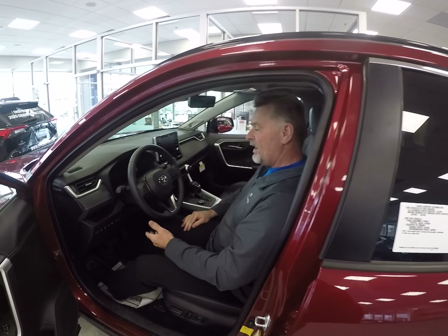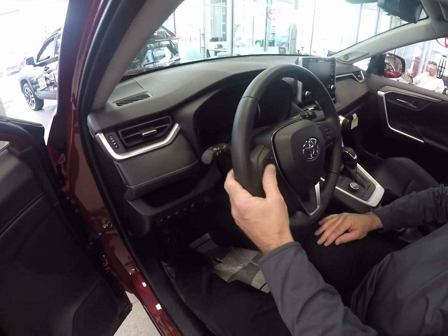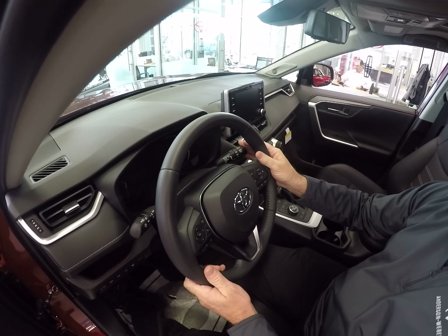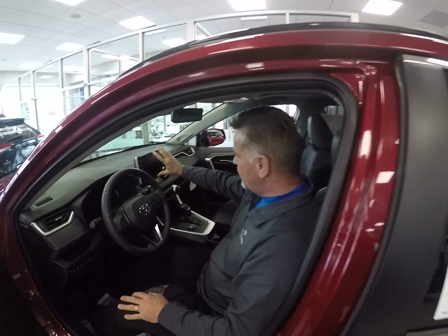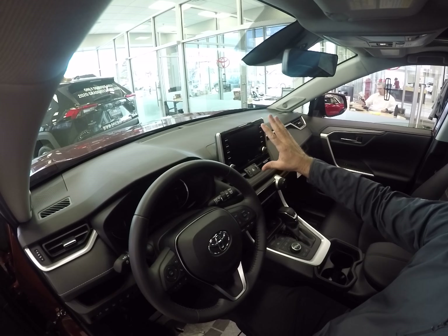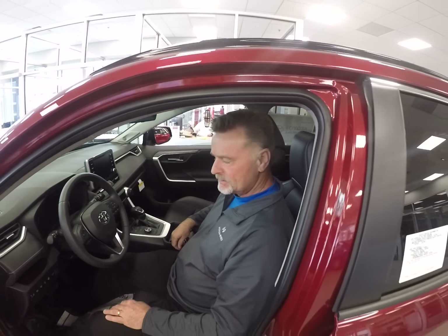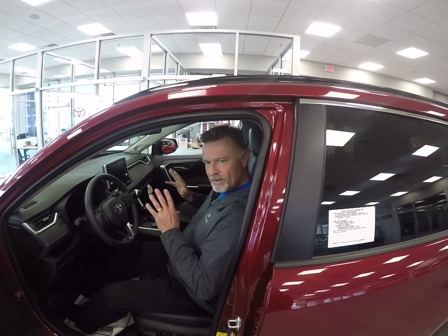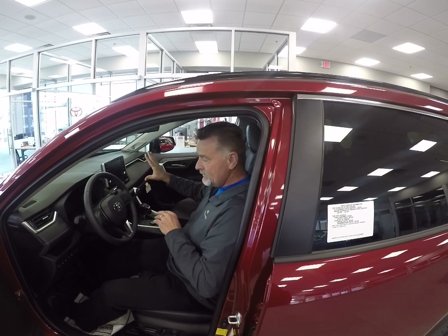You've got your standard auto headlamps right there. This does have fog lamps. This is the intermittent wipers, and this control here is for the rear wipers as well. Over here, you've got your navigation, and it does have the backup camera — a great safety feature. So once you put the vehicle in reverse, the backup camera will show, and if there's anything back there — a vehicle or someone walking — you'll see that.